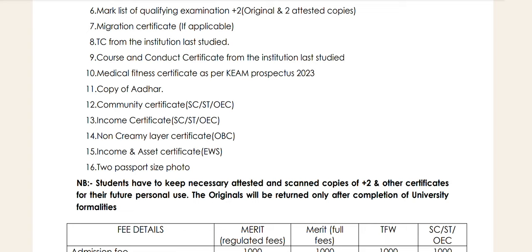If you have a tuition fee waiver scheme, you can get an Income Certificate. If you have an Income Certificate, you can upload an Income Certificate. If you do not have an Income Certificate, you cannot upload one.